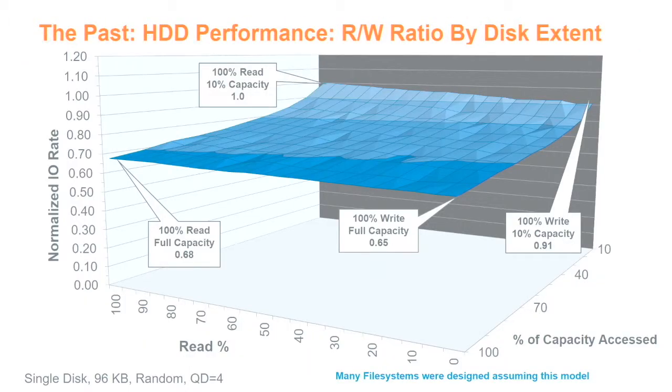Here's one of the 3D charts. This is how we designed things in the past. Performance is normalized to the best of reads or writes. This axis is 100% reads, 100% writes. The other axis is percentage of capacity accessed — seek distance. This is a hard drive. You wanted to be in the back corner, short-stroking the drive, because you can see performance from 0.65 to 0.91. You did not want to be at the lower corner, which showed much worse performance.